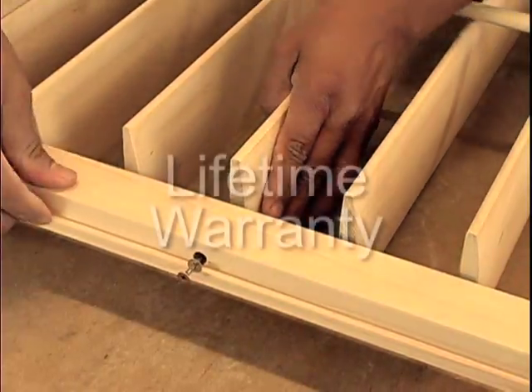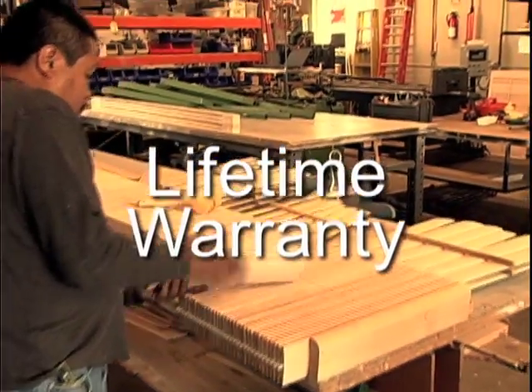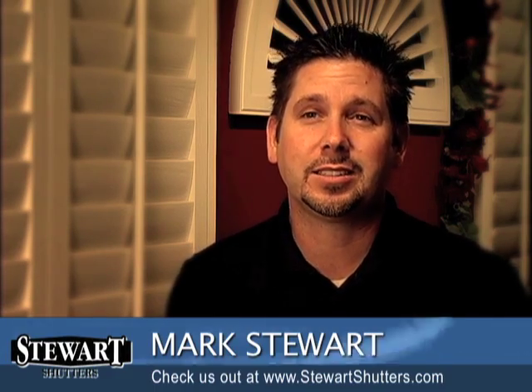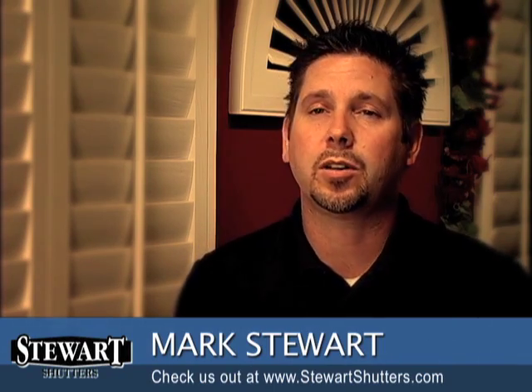Our shutters come with a lifetime warranty — as far as the mechanics, anything on the shutter that comes out of adjustment or staples, anything like that. Warranties are usually only as good as the company is going to be in business, and since we do use a nice high-end material, we plan on being in business for a long time.